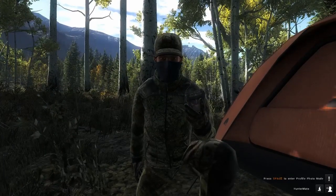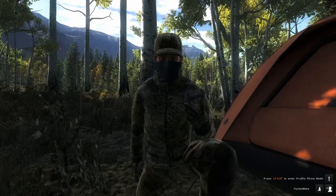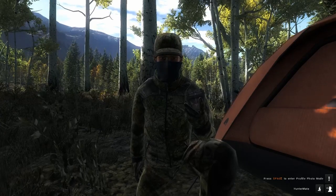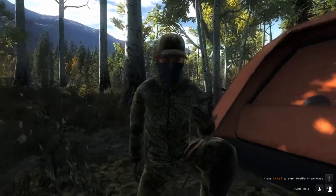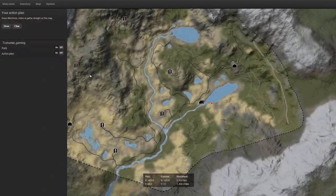Hi guys, welcome back to the channel, this is True Hunter here. In today's video we are going to be hunting for some monster mule deer here on Timber Gold Trails. Our current location right now is at our signature mule deer spot right here on Timber Gold Trail — I did a video on that, I will link that down in the description below. We're mainly focusing on mule deer and maybe some elk.